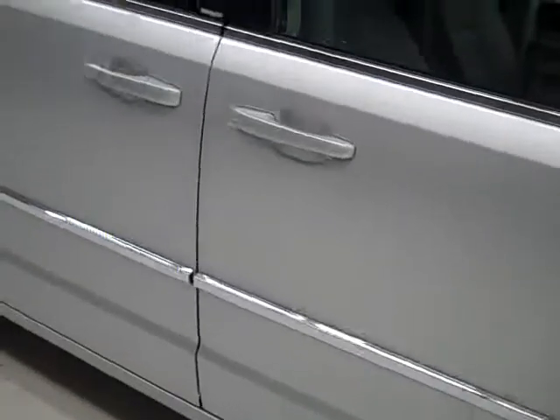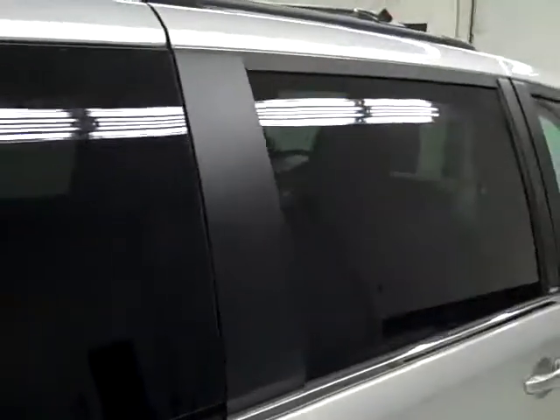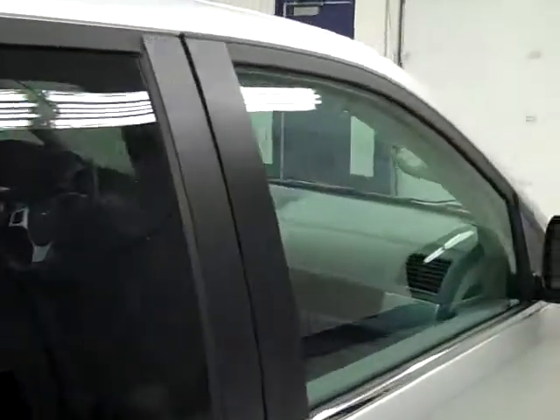Going down this side of the van you can see just how clean, shiny, and reflective the paint is. I don't see any dents or scratches on this vehicle. And that is why we make you these videos — because these are used vehicles and we want you to see exactly what the condition is before you make your trip here, so there's no surprises when you get here.